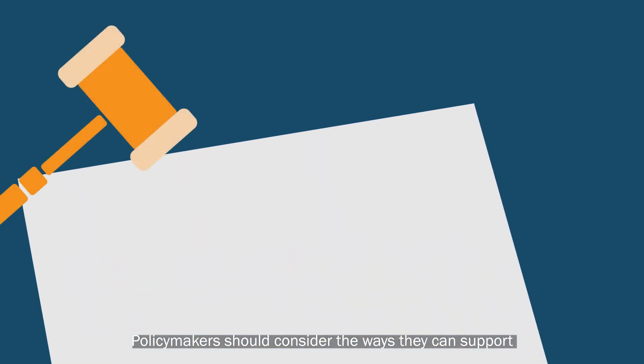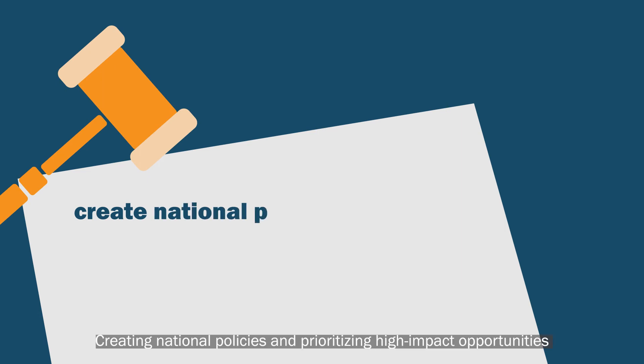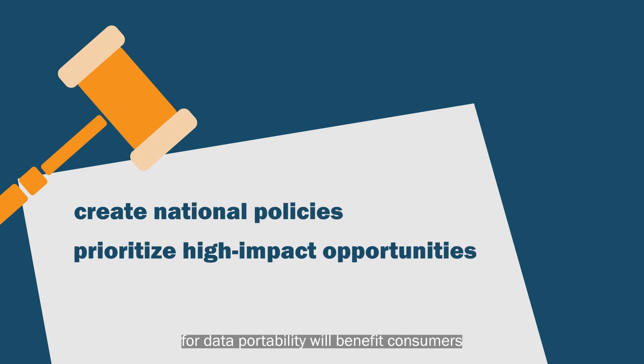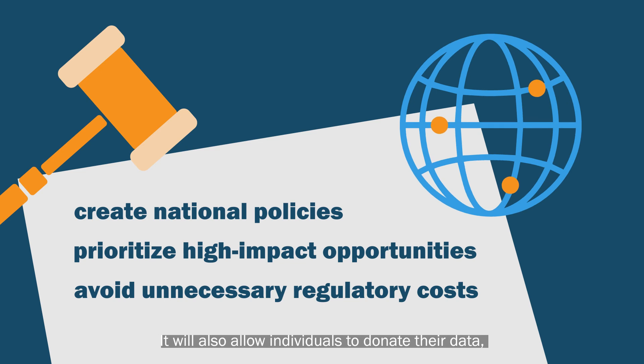Policymakers should consider the ways they can support and enhance data portability. Creating national policies and prioritizing high-impact opportunities for data portability will benefit consumers and avoid unnecessary regulatory costs. It will also allow individuals to donate their data, such as for medical research, and help create a world where personal data can be used for the greater good.